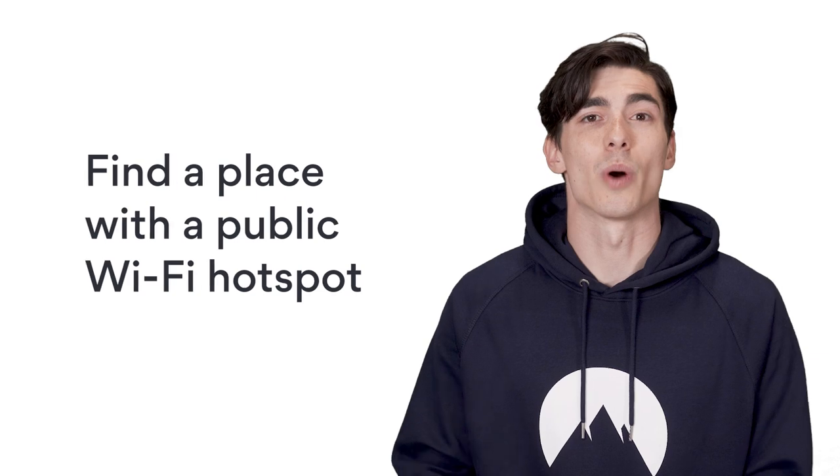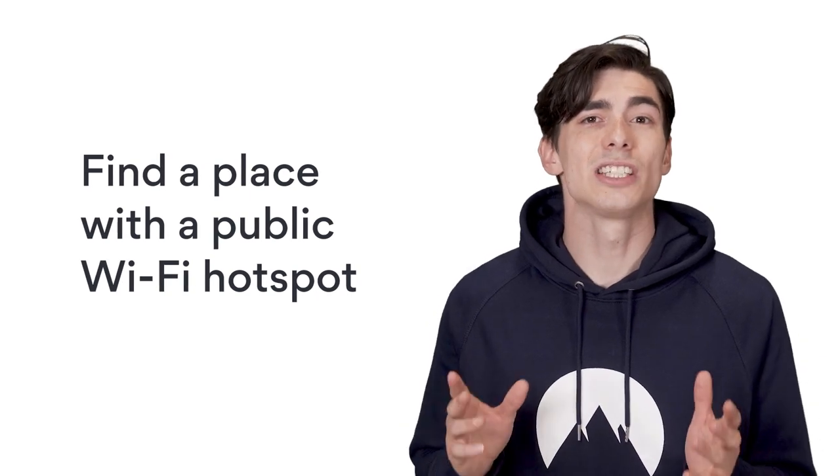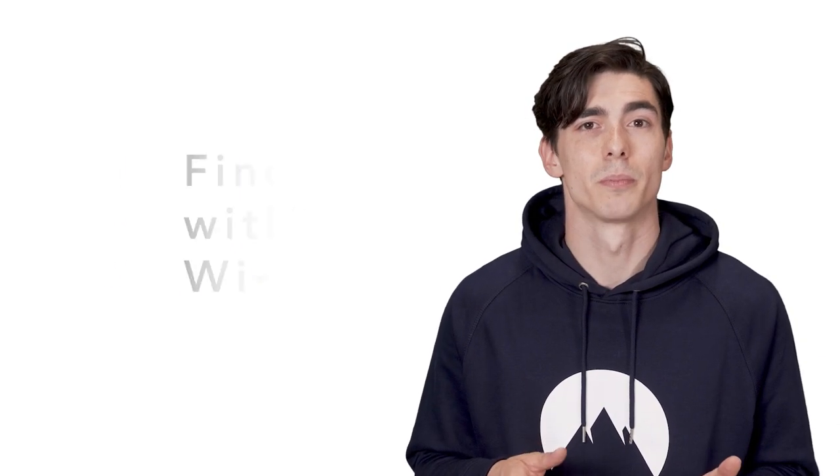1. Find a place with a public Wi-Fi hotspot. This is the easiest way to get a free internet connection. Public places like coffee shops, restaurants, museums, or libraries are your best bet. There are even cities that offer Wi-Fi hotspots throughout the city center. So if you're visiting a popular tourist attraction, make sure you try checking for a hotspot.